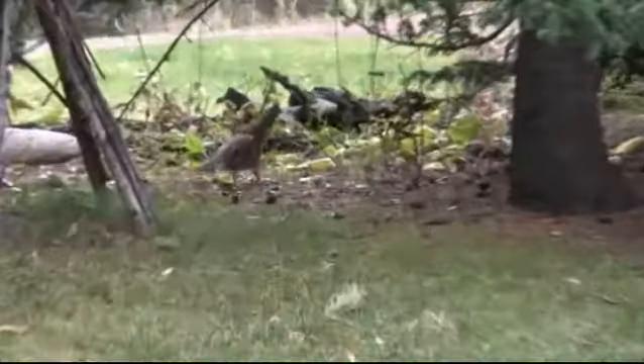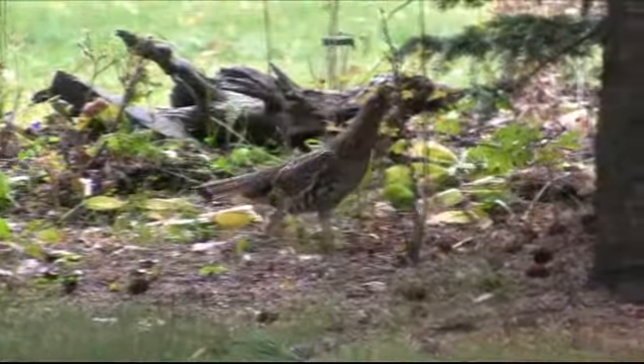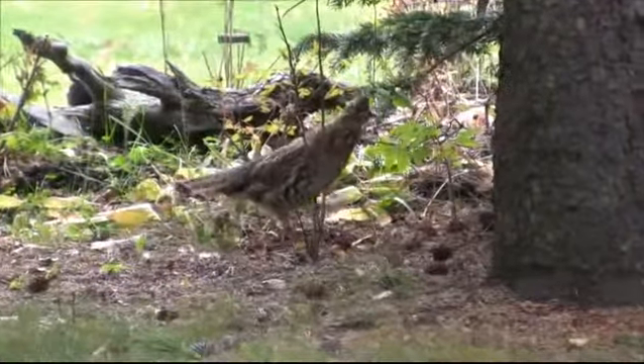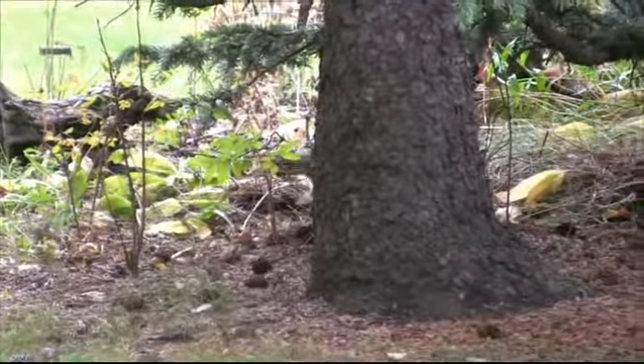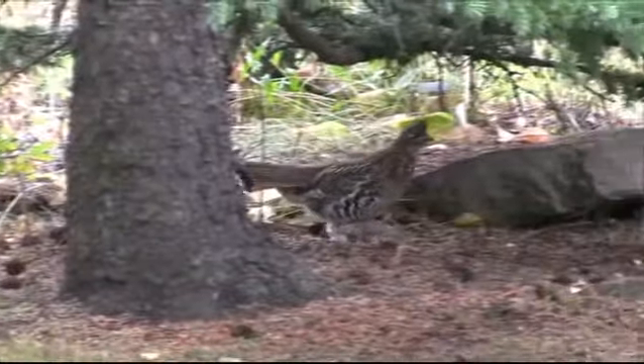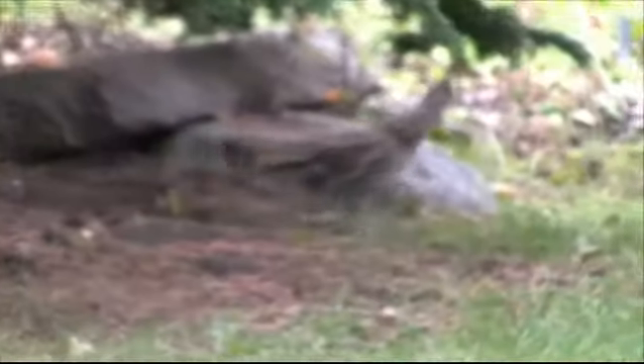This is the ruffed grouse. They're pretty common year-round in the foothills. They grow to about 35 centimeters in length. They're not too bright — they have a nickname of 'fool's hen' because they tend to stand exposed to prey without taking flight until the very last minute.